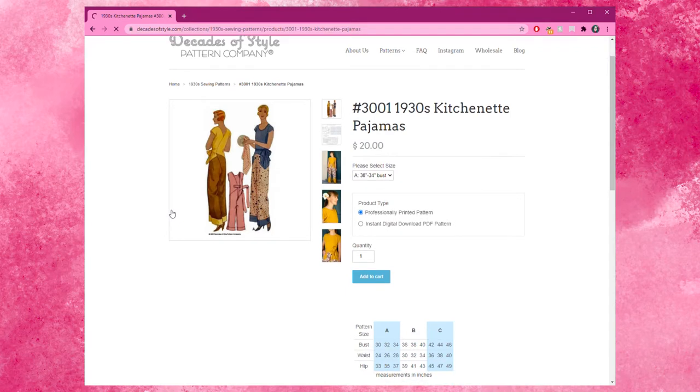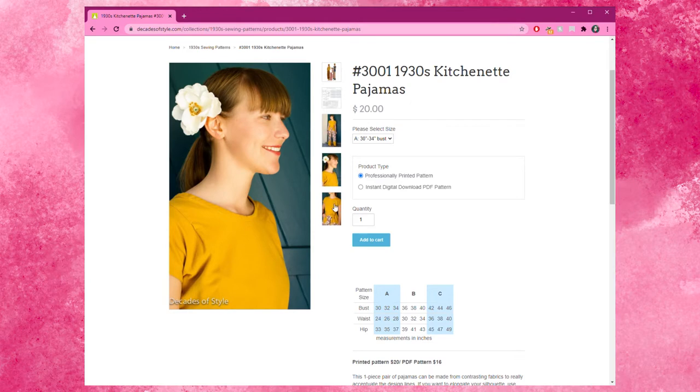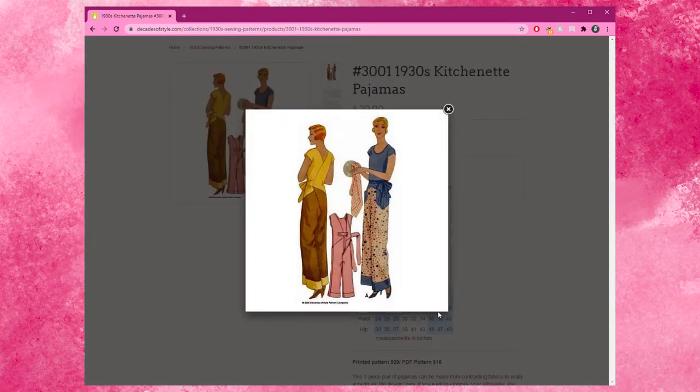Looking through all these patterns makes me want to make them all again in different fabrics and trimmings. I also want to shout out a couple other patterns that I think are super cute. There's number 3001, 1930s kitchenette pajamas — this jumpsuit situation is so cute. I love the tie closure, the pockets look very tiny but you could change that. It just looks comfy and pajama-ish. Lovely.